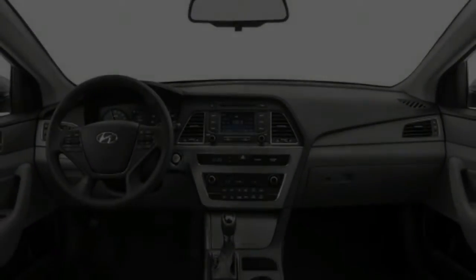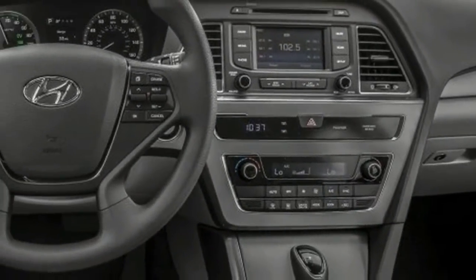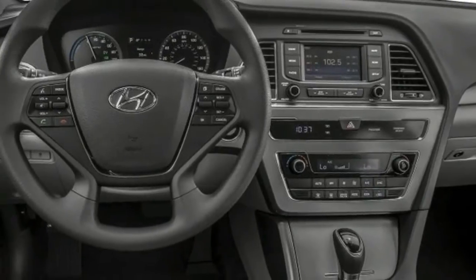The Sonata Eco at $23,725 gets the 1.6-liter turbocharged engine and dual-clutch transmission.